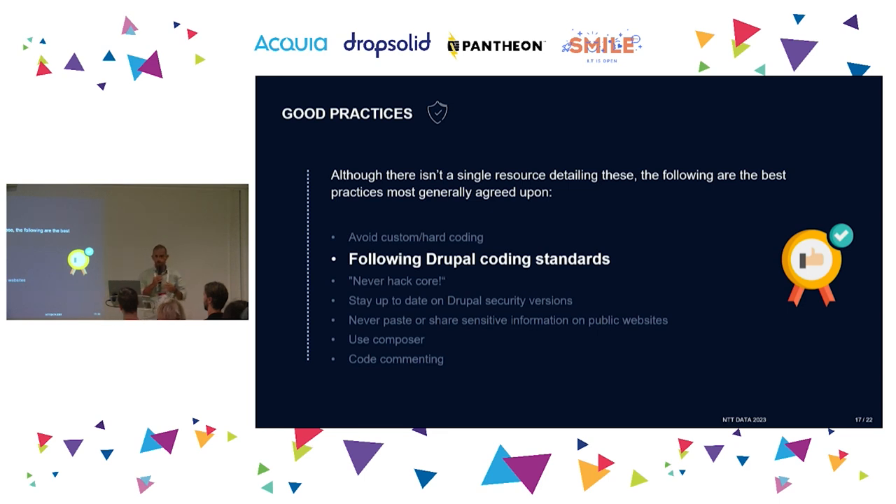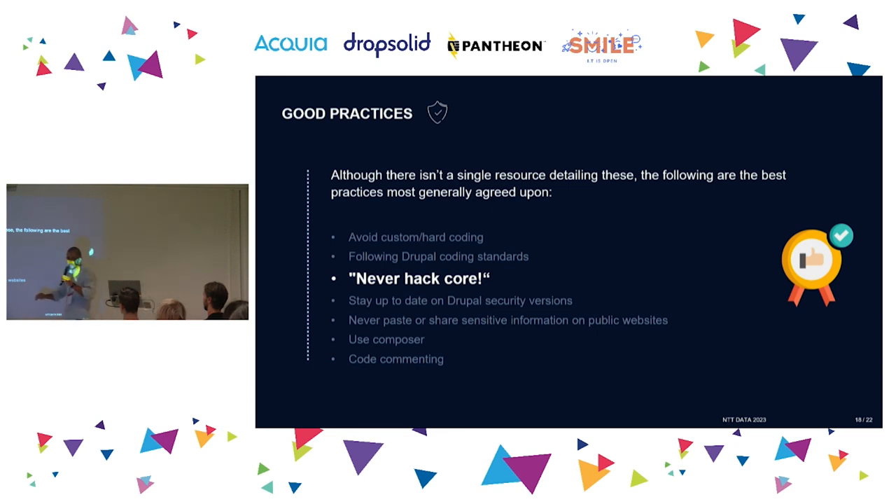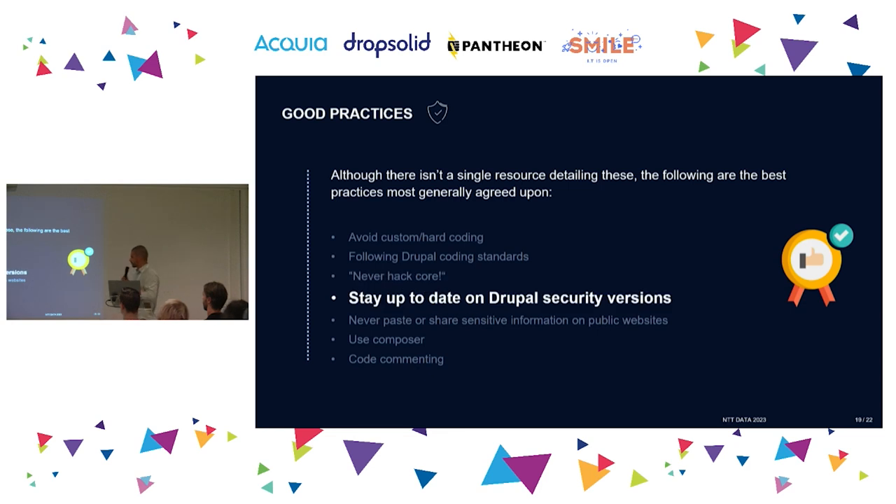Never hack core — I put this in quotes because it actually came up in a meeting where a colleague yelled it at another teammate who was trying to modify Drupal core. Drupal core touches everything, and every time there's an update it will be harder to maintain, and it can create vulnerabilities. Also stay up to date with Drupal security versions — 50% of CMSs had outdated modules, and this should not be a problem. Drupal has a mailing list sent on Wednesdays to keep you informed.